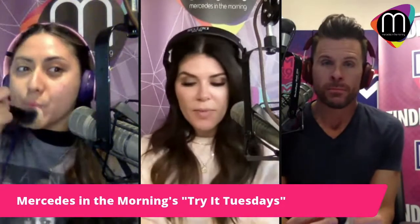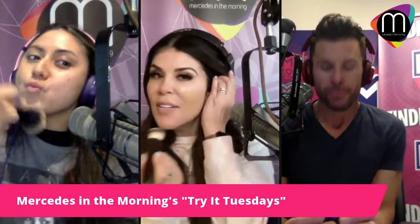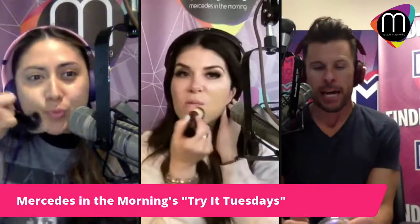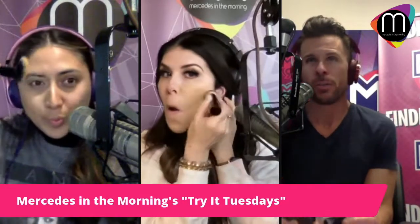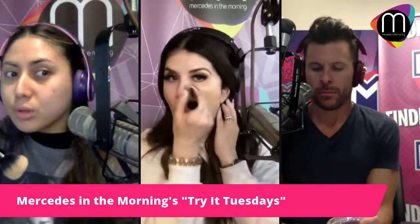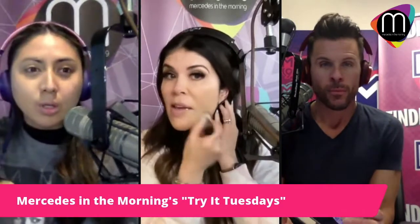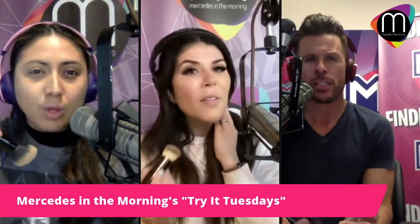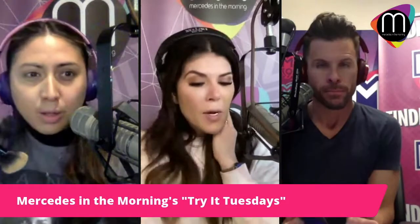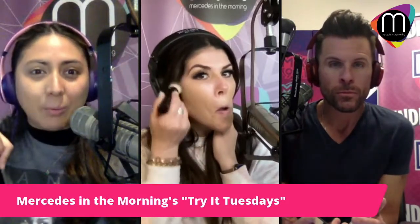Now Mercedes is applying. You can see it's a little dark on her, but it's the KVD Good Apple foundation balm. Look at that coverage — she has a lot of redness on her skin. It doesn't look off, it doesn't look like the wrong color. You can see some of the redness going away already. That looks good!